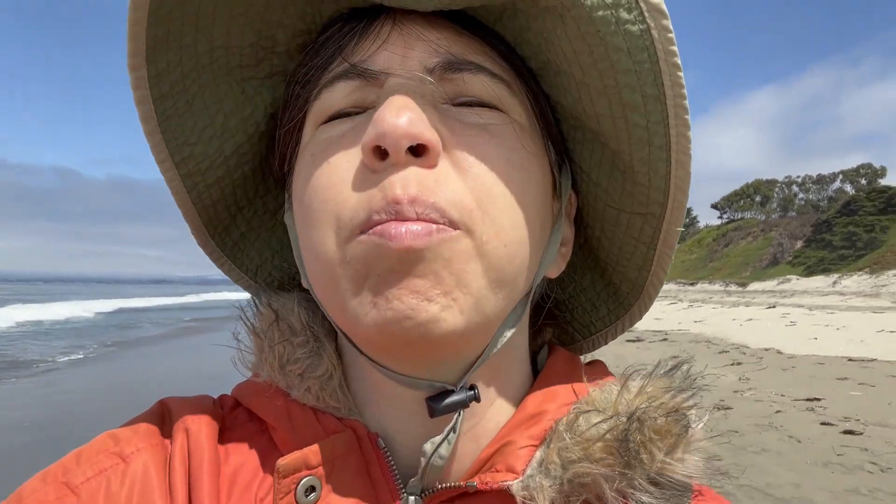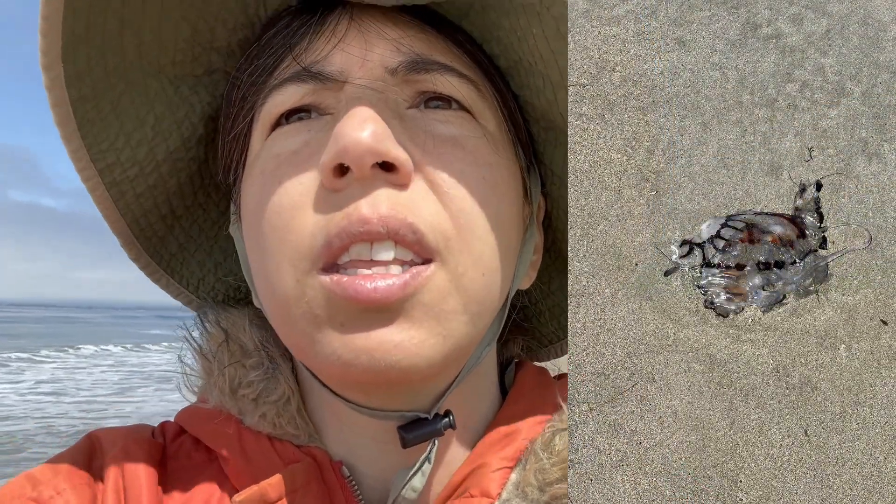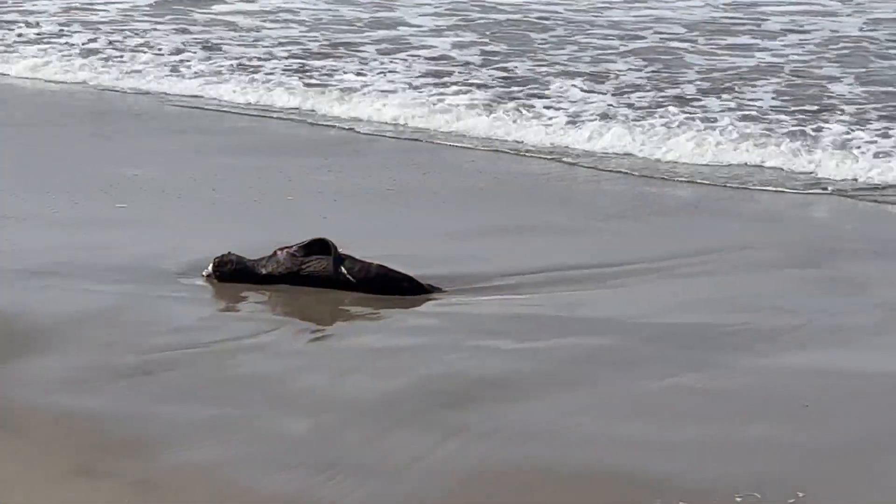Today it's a bit cloudy and so far I walked past a dead jellyfish, a dead seagull, and a dead alder.